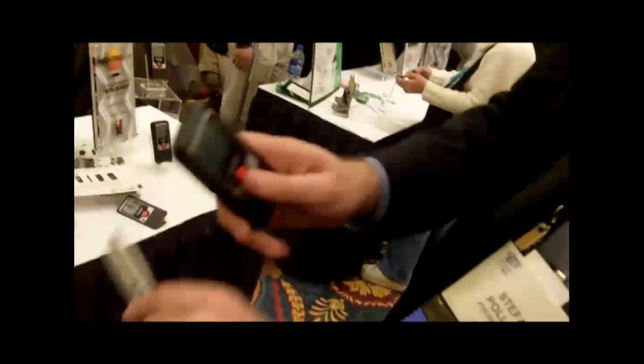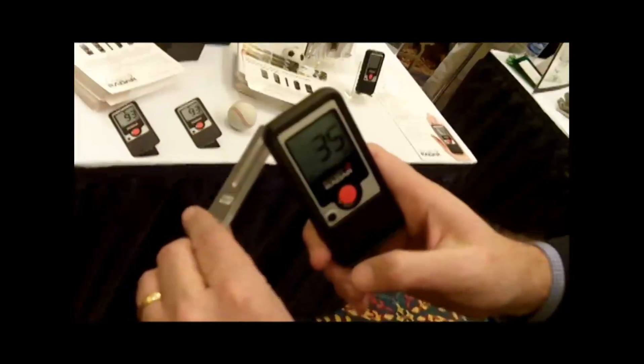So basically from your jogger all the way through your drag racer. Why don't you show us a demonstration with that tuning fork? Sure, we have a 35 mile an hour calibrated tuning fork here. So as you see, I'll hit the tuning fork and it reads 35 miles an hour.